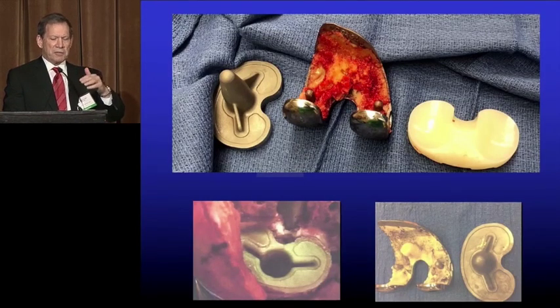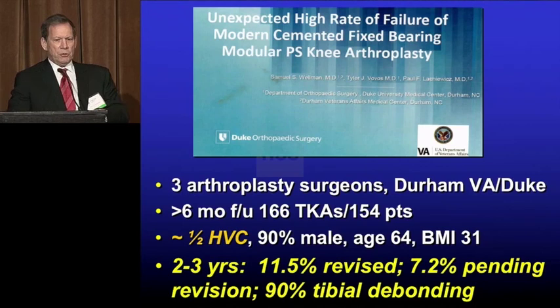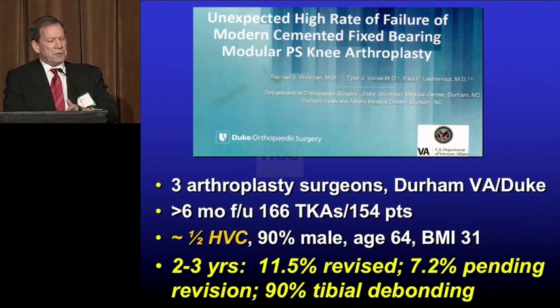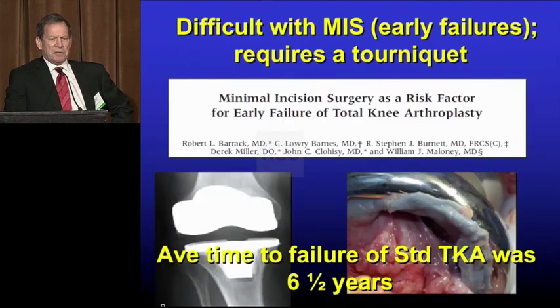What you see is on the tibial side there's no cement, no fixation. On the femoral side, there's a lot. This was just presented at AUKUS from Duke, from the Durham VA. This is the first time we actually have a denominator, and it wasn't a pretty picture. At two to three years, they have 12% revised and 7% pending revision. Again, tibial debonding — but only half of these were high-viscosity cement. So there's some interplay between technique and design.